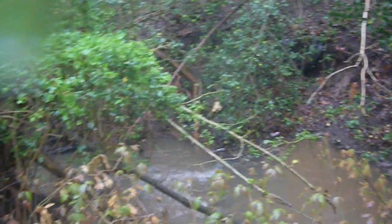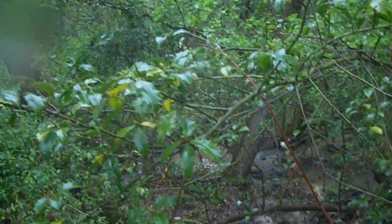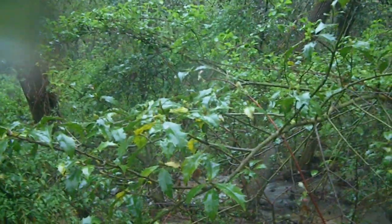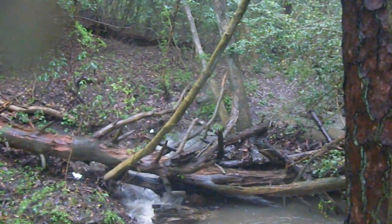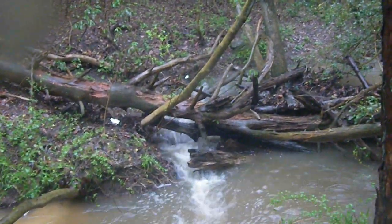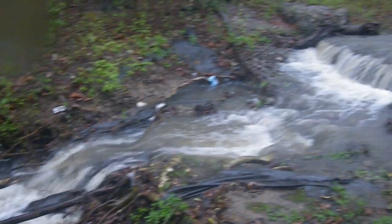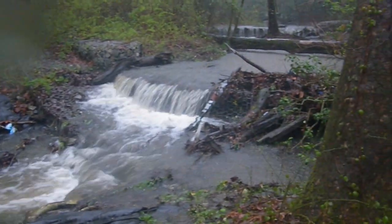The new channel has formed where the dike was not expected to hold. We can continue to see very rapidly flowing water through the area, with the water rushing down.